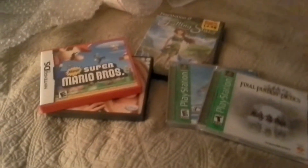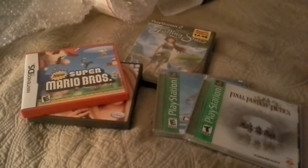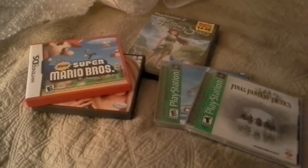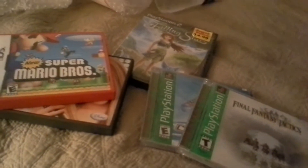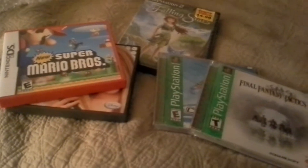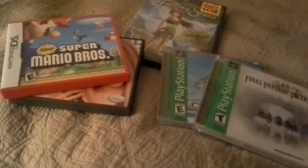Hey guys, this is Rob the video game hoarder back with another video. This is a trade video that I did with Jeff Seabolt — Mr. Seabolt 2.0. This is actually our second trade we put together, and he's going for a complete Xbox 360 collection, so he's got a long way to go, but he's definitely got a couple hundred already.